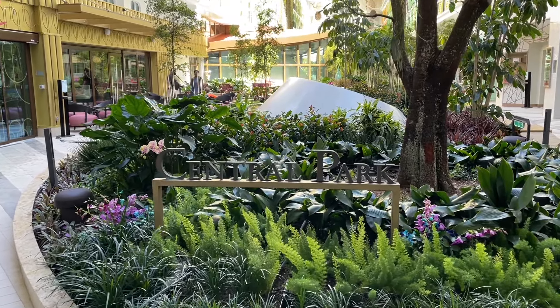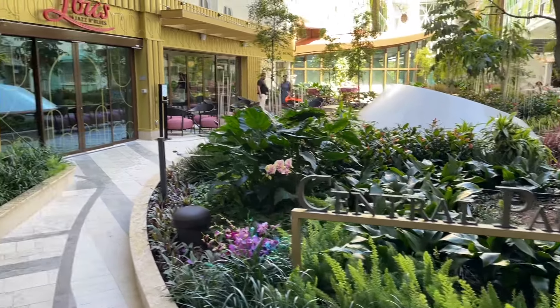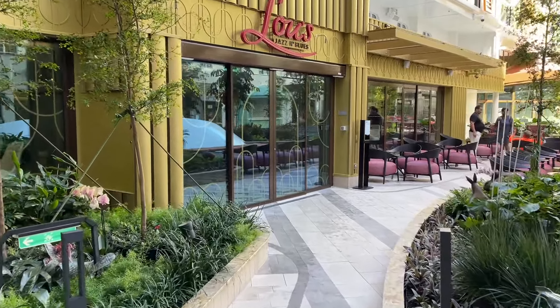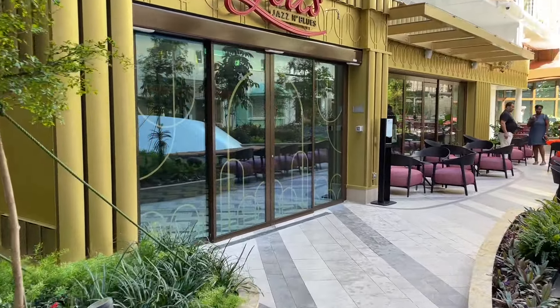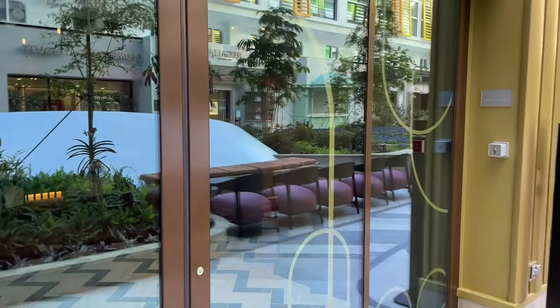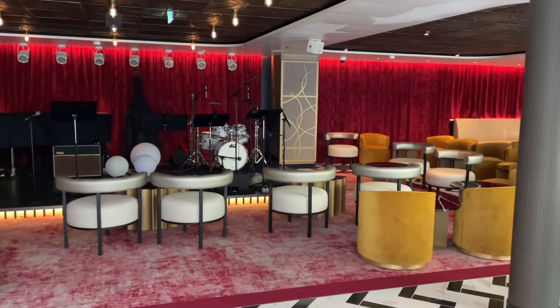Upgraded Central Park compared to Oasis class ships. So let's go ahead and check it out. We'll start to our left — you'll see an all-brand-new venue called Lou's Jazz and Blues. It's a great place to come and hang out, have some entertainment with a glass of wine and relaxation.